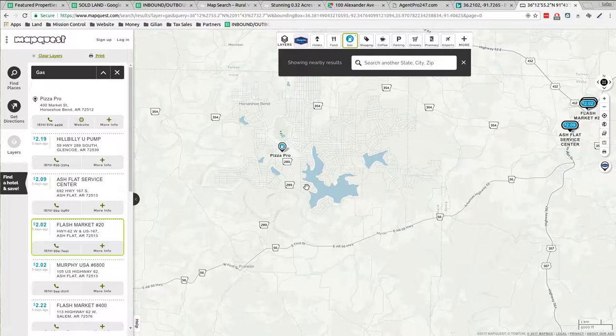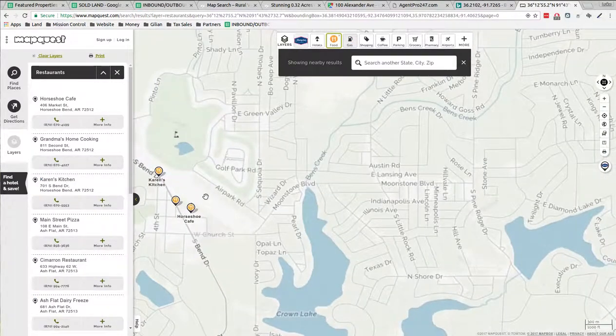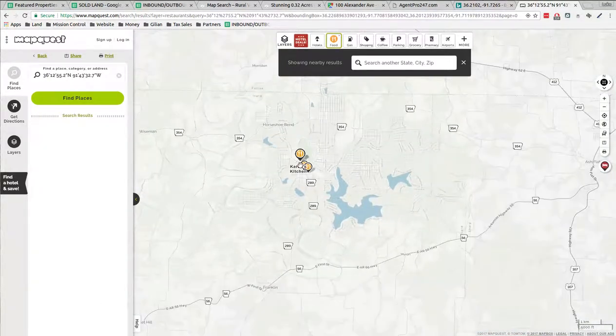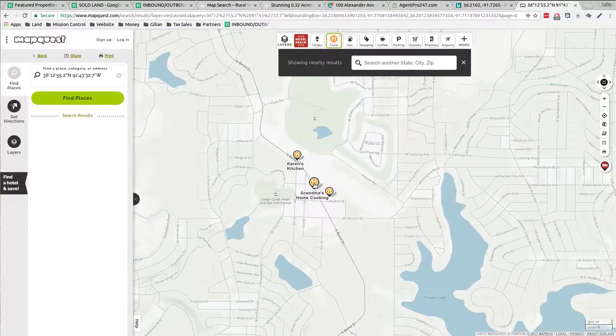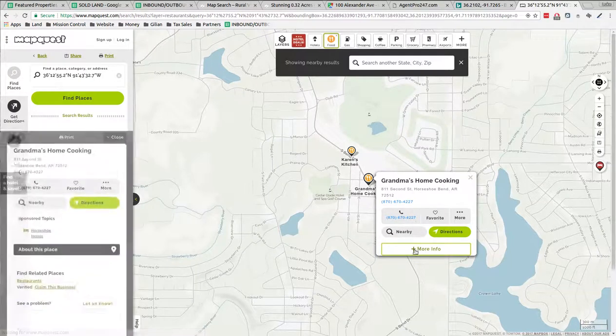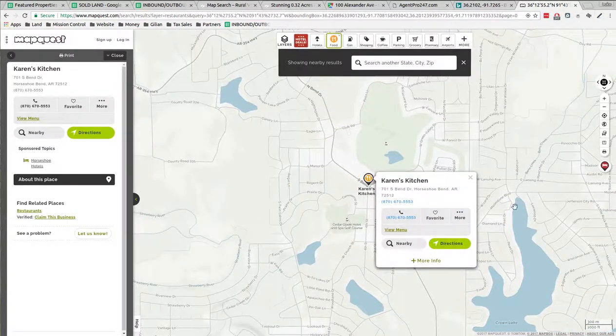Cheap property. Let's see what they have for food. There's the Horseshoe Cafe, Grandma's Home Cooking, and Karen's Kitchen. What do you think they're making? Grandma's home cooking — think they're open? We'll call and see what they're making. Karen's Kitchen, there's their phone number.